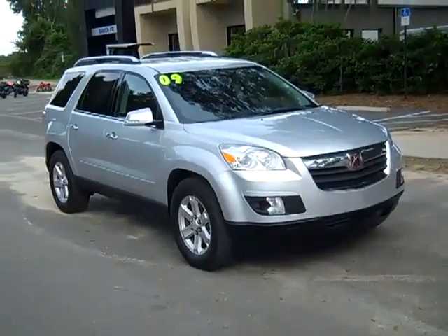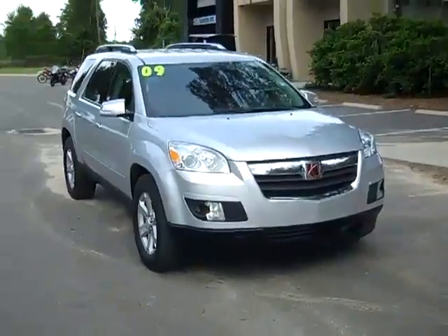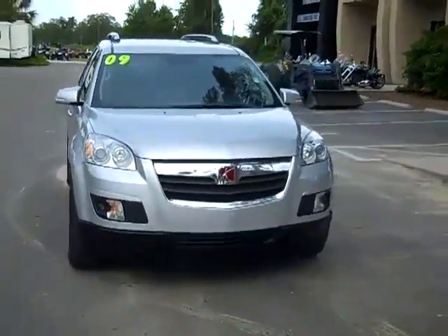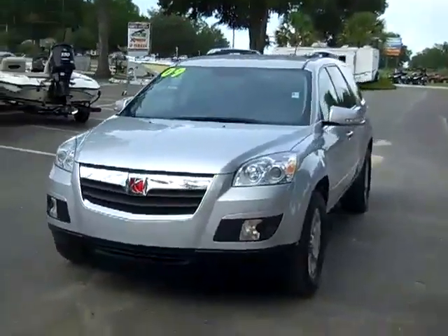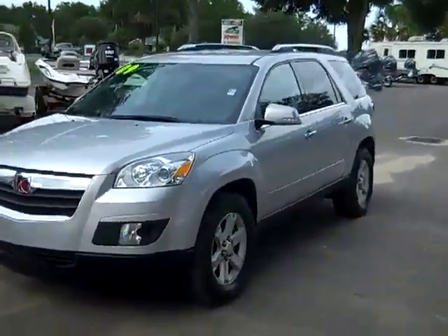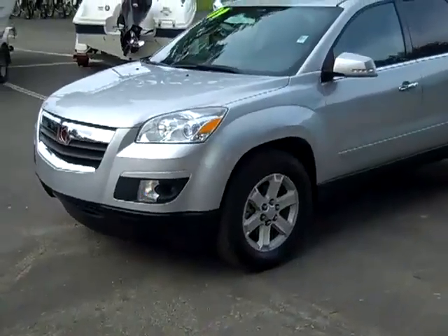Hello, everyone. It's Jen again, and this is our 2009 Saturn Outlook. I'd also like to remind you to head over to our website, SantafeFord.com. You can check out our entire inventory online 24/7. I just want to show you some stuff here.